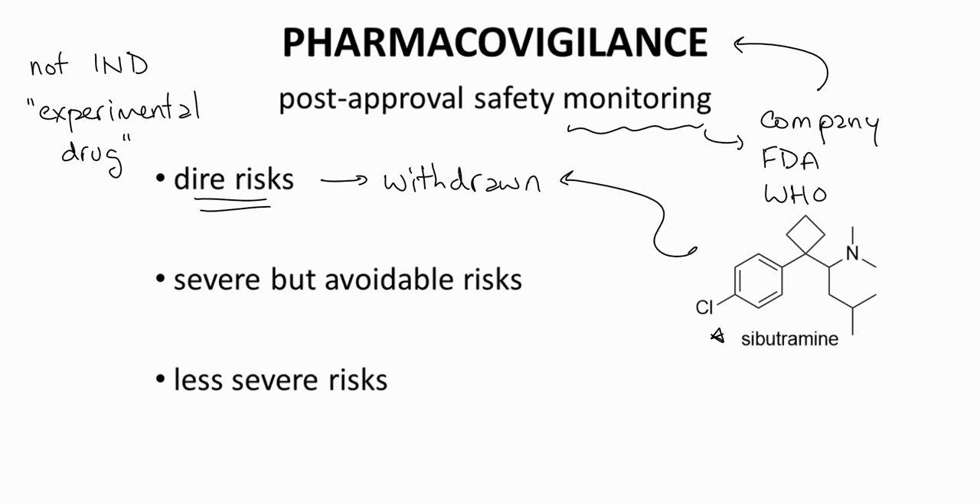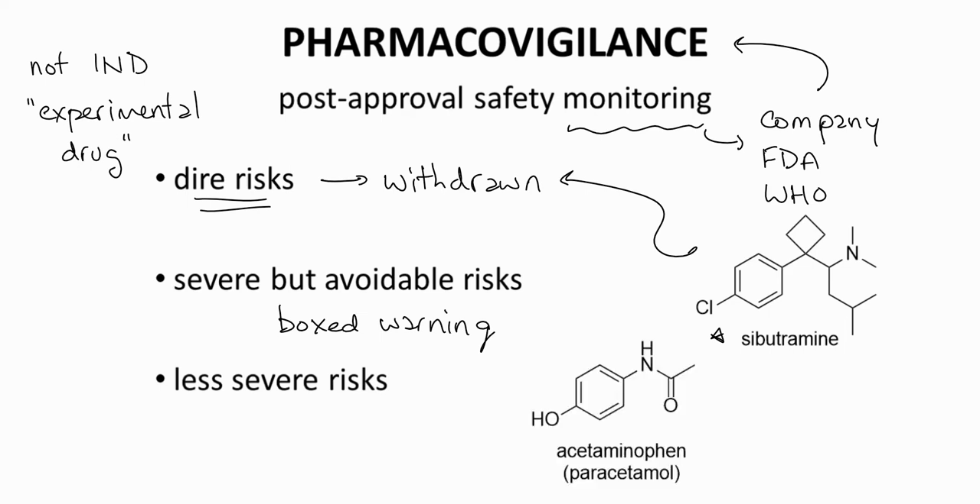Drugs with severe but avoidable risks to select patients may instead be required to carry a boxed warning, also called a black box warning. This warning is a cautionary text on the drug package with a black border around the text. Acetaminophen, also called paracetamol, is an over-the-counter pain reliever with a boxed warning for potential liver damage.